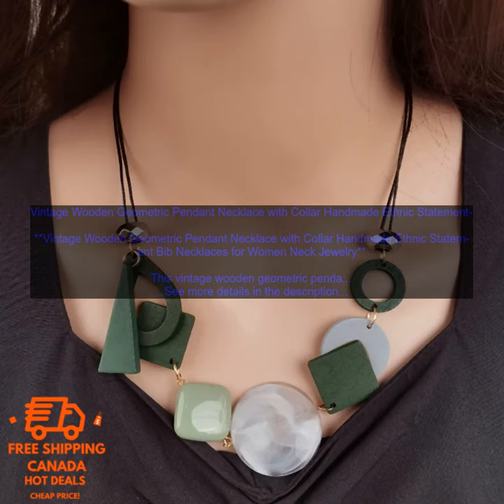If you are looking for a unique and stylish piece of jewelry, then this vintage wooden geometric pendant necklace is a great option. It is sure to add a touch of personality to your outfit and make you stand out from the crowd.